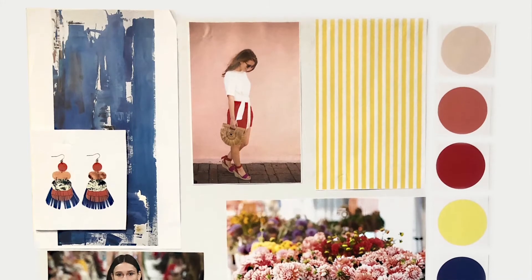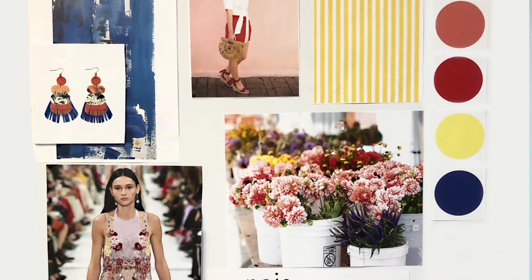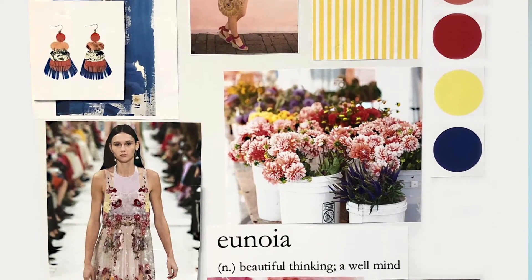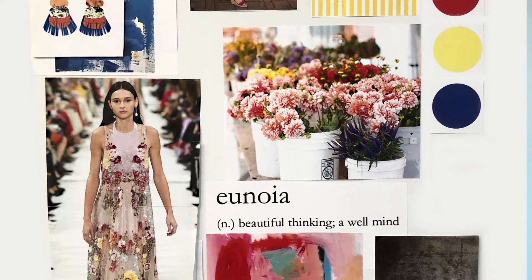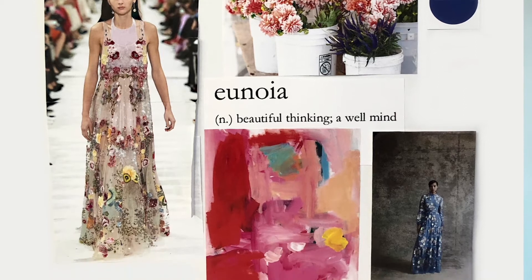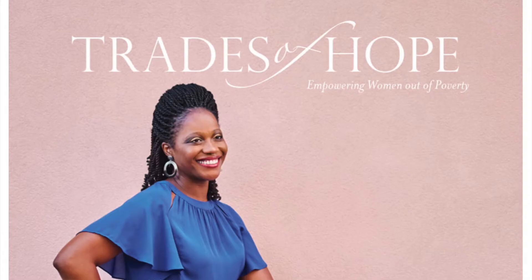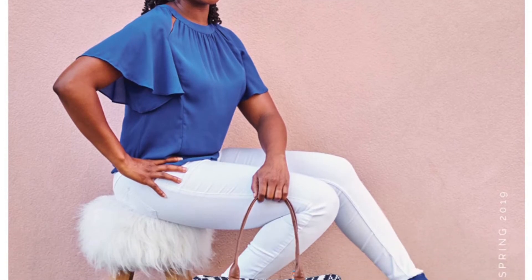All the designs we're about to show you on the models really start with our concept boards. Each season we design concept boards to help us tell a more cohesive story, and it's quite the challenge when you think of all the countries we work with. This is our concept board for Spring 2019 called Unoya — it means beautiful thinking, a well mind. A perfect season to represent our beautiful product made by our beautiful artisans.